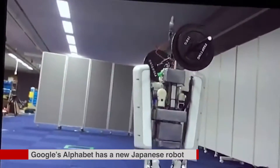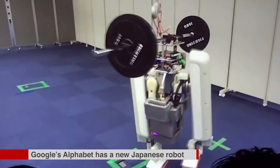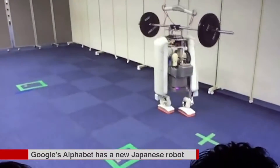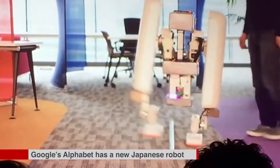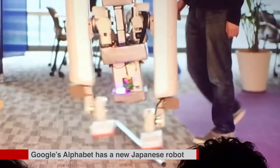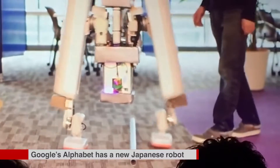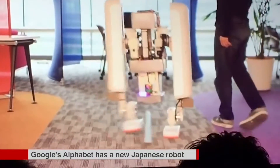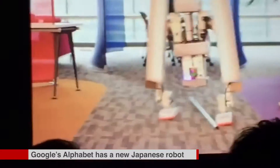Unlike Alphabet's larger bipedal robots designed to interact in a human-like fashion with the world, the Shaft robot is designed to be low-cost, low-power, and used by civilians, carrying up to 60 kilograms over uneven terrain and stairs. The robot was demonstrating dealing with unsure footing, compensating for standing on a moving pipe in one instance, and walking on shingles in another.